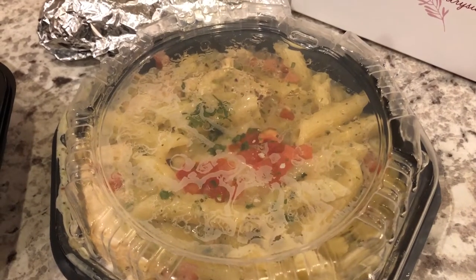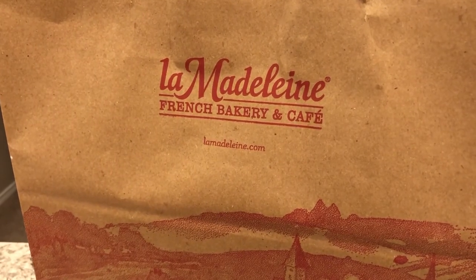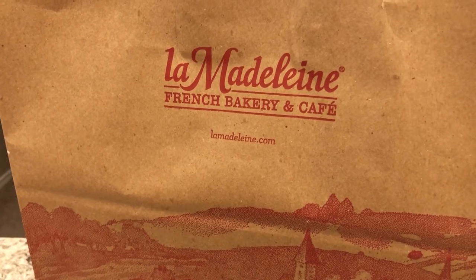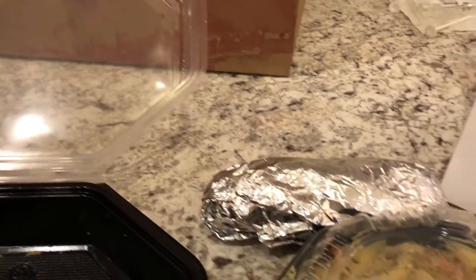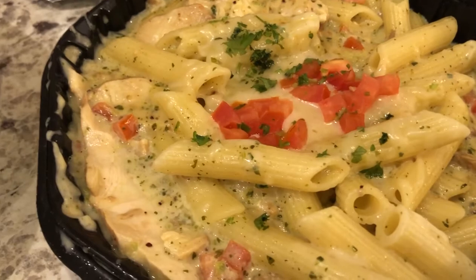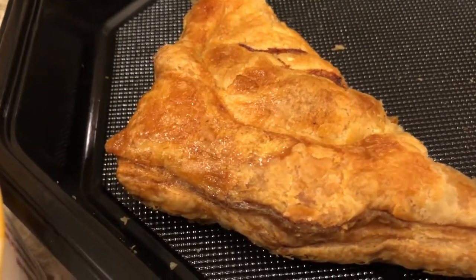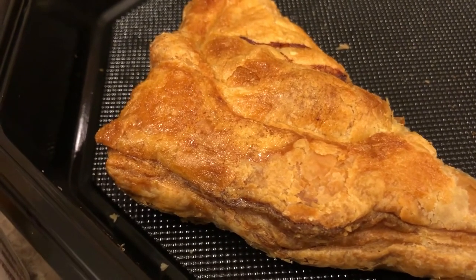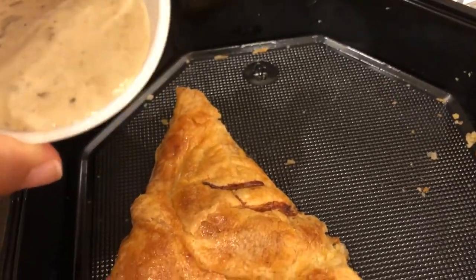For dinner tonight we are having La Madeleine, which is a fast-service French restaurant — it's really good. Some friends from church brought us dinner tonight; they came over to meet Harrison and brought him some gifts as well. Howard got the chicken pesto pasta, and here it is — it came with a baguette.